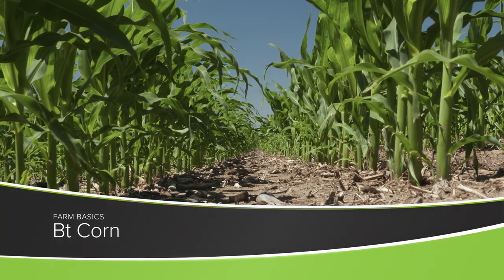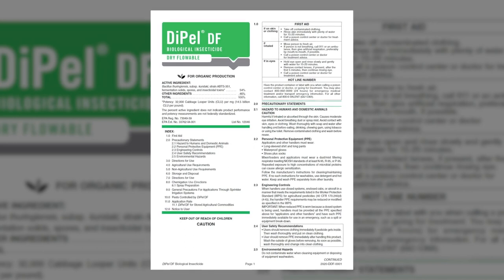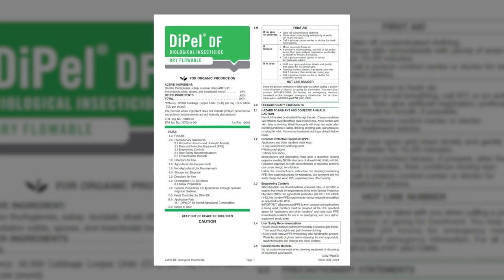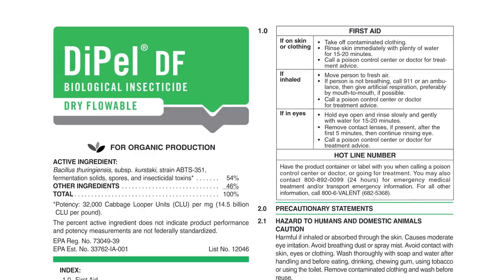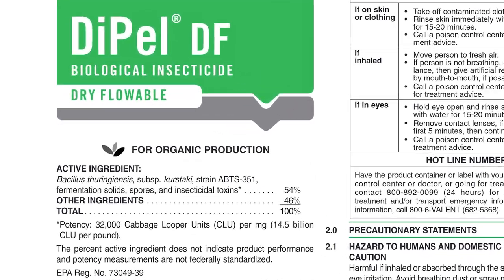During our Farm Basics time today we're going to talk a little about Bt corn, but before we get to that I want to tell you a real quick story. There's an insecticide that was developed 50, 60 years ago called Dipel. It's a natural protein that they found that can kill certain insects, and it's labeled in organic production today.